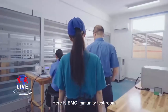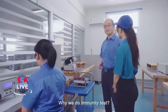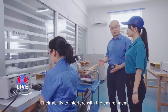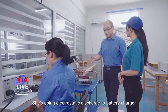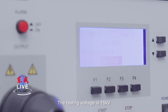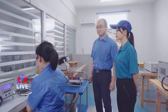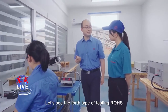Here is the EMC immunity test room. Why do we do immunity testing? Power tools are designed with electronic circuits. Their ability to resist interference from the environment must be tested to ensure normal function. She is doing electrostatic discharge to the battery charger. The testing voltage is 15 kV. Such a high voltage! Yes, to ensure the charger works well under this condition. Let's see the fourth type of testing.